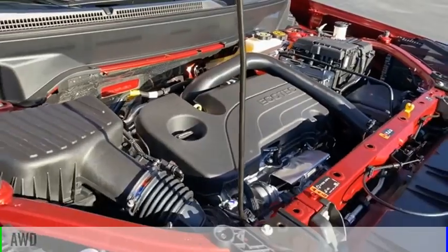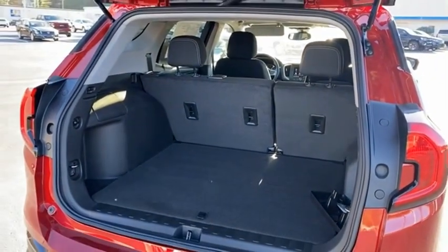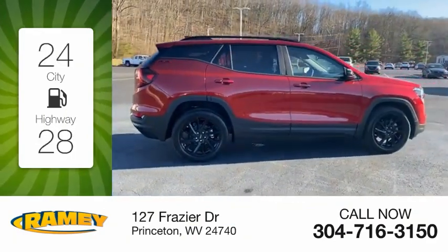This vehicle is powered by an all-wheel drive, four-cylinder, 1.5-liter engine. Great fuel efficiency saves you money by requiring fewer trips to the gas station.